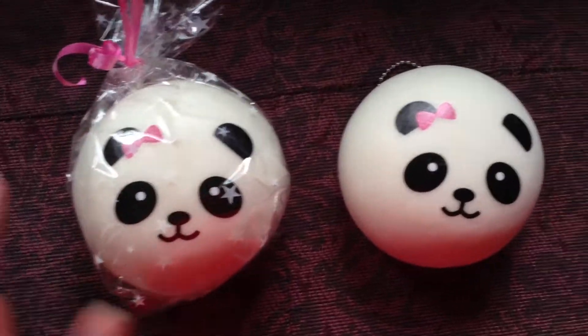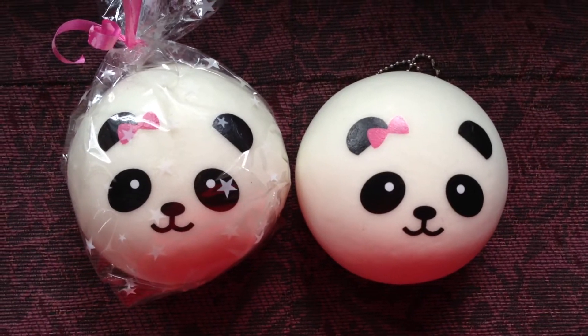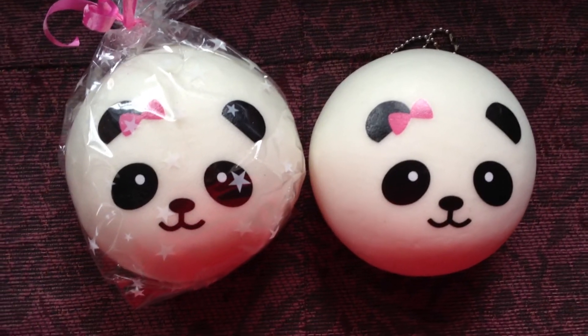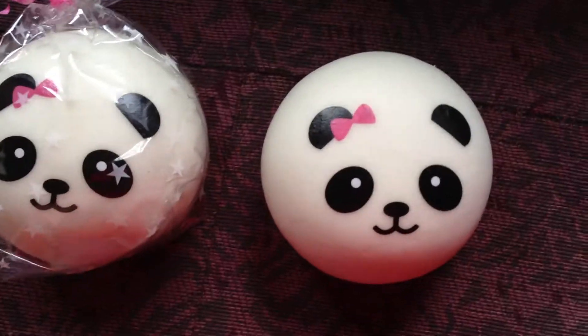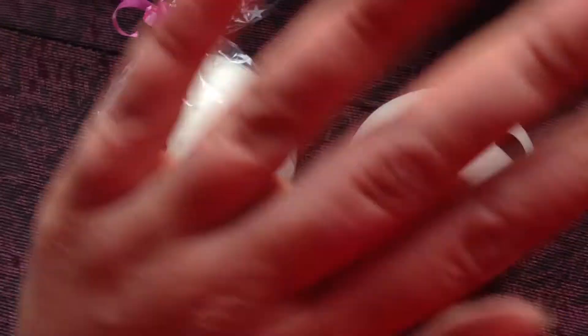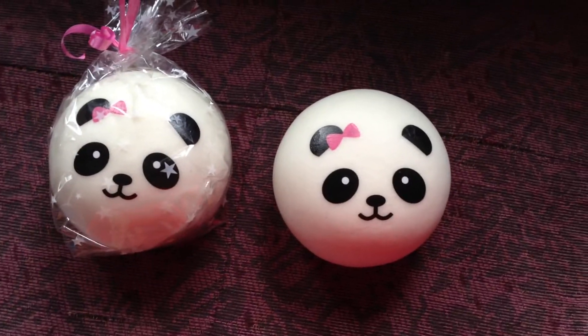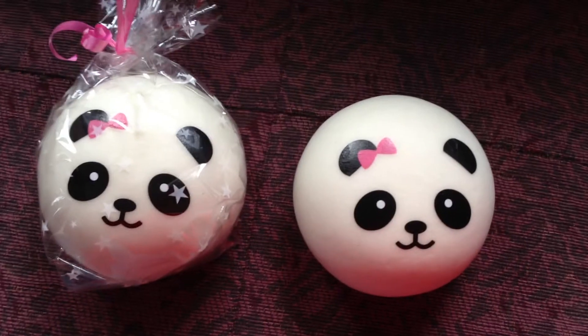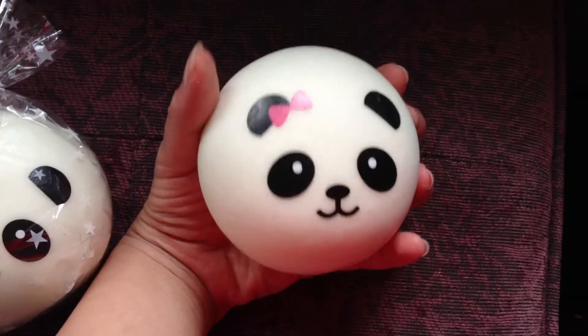This trade is open to anybody as long as you want a jumbo pink bowed panda bun and want to trade a squishy for it. I would prefer USA only, just because of shipping costs. If you came here from BrickCraft's channel, thank you BrickCraft for the video — I know her personally, she's a very good friend of mine. This is a trade offer open to anybody for a jumbo squishy female pink bowed panda bun.